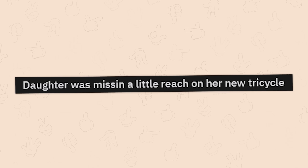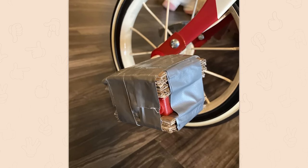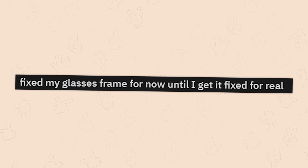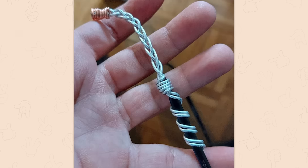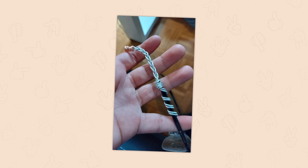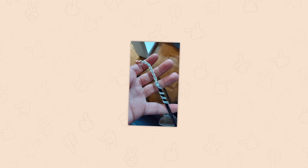Daughter was missing a little reach on her new tricycle — she's smarter than I am. Fixed my glasses frame for now until I get it fixed for real. Seriously, the more messed up your glasses appear to be and the more self-repaired they clearly are, the more magical you will become. Eventually you'll become a wizard of books and knowledge — that kooky bookstore owner or crazy librarian that helps a child on his dragon quest.